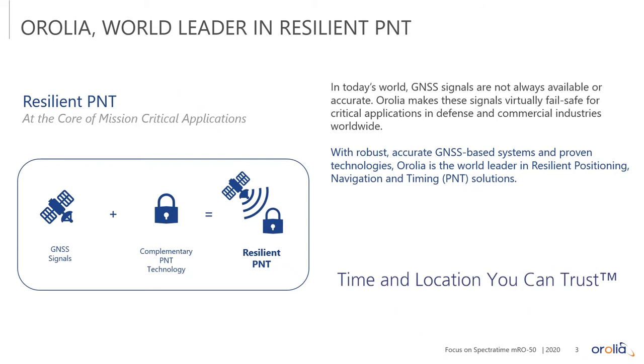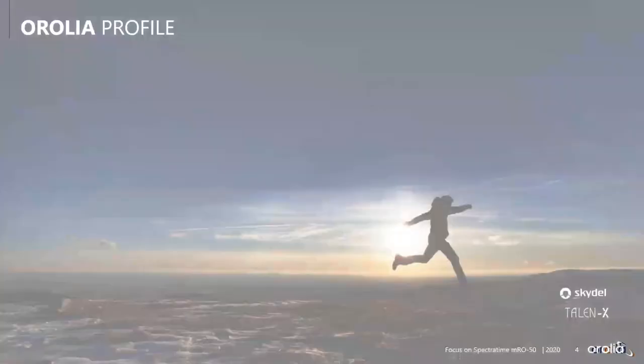Aurelia is a world leader in resilient position, navigation, and timing — what we call PNT. We refer to it as resilient because historically, PNT was derived from GNSS signals, GPS if you will. But those signals are very weak. They can be modified, manipulated, spoofed, as we say. And so relying on GPS alone is not sufficient for many critical applications. What Aurelia does is provide complementary PNT technology to augment GNSS and give you time and location you can trust.